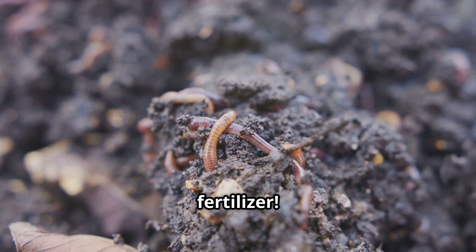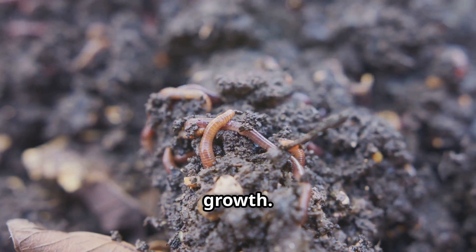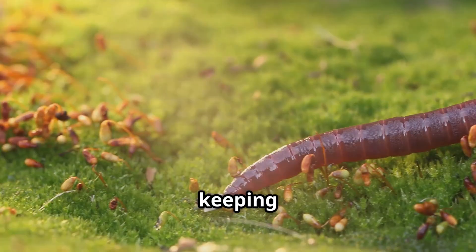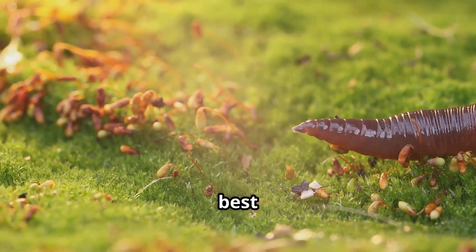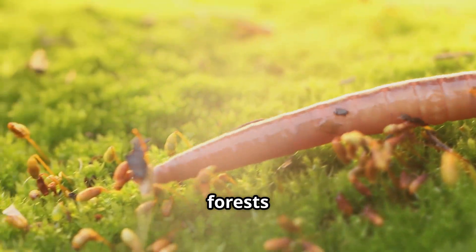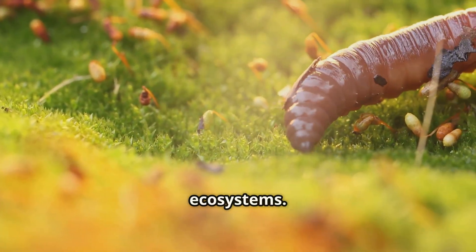Earthworm castings are like natural fertilizer. They enrich the soil and promote healthy plant growth. So even though they may be small, earthworms play a big role in keeping our planet healthy. Their work ensures that plants have the best possible environment to grow. Without them, our gardens, farms, and forests wouldn't be the same. They are essential for the health of our ecosystems.